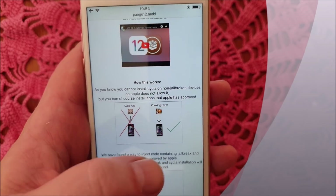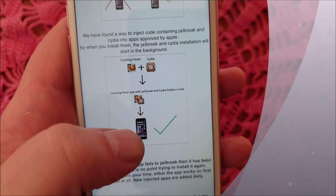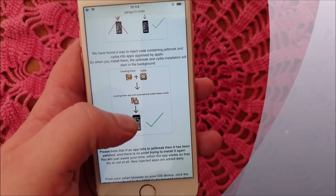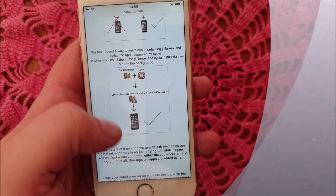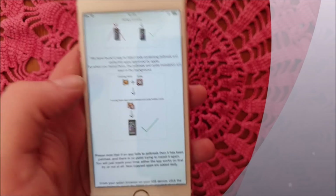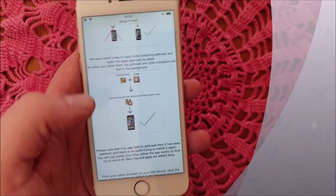They will tell you that you can't install Cydia on a device that has not been jailbroken, but you can install apps approved by Apple. What they did was hide the jailbreak inside an Apple-approved application, so you get an app with the jailbreak and Cydia hidden inside it. When you start this app, the jailbreak and Cydia will be installed in the background.